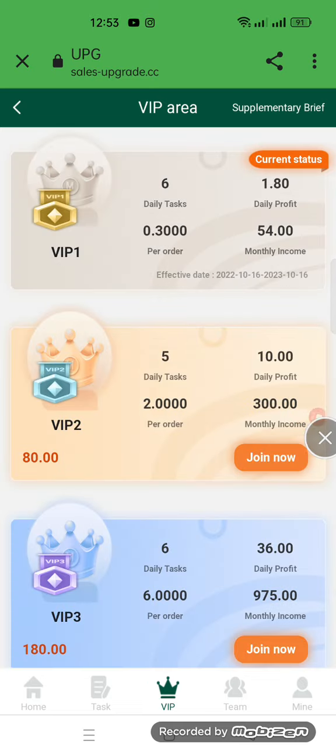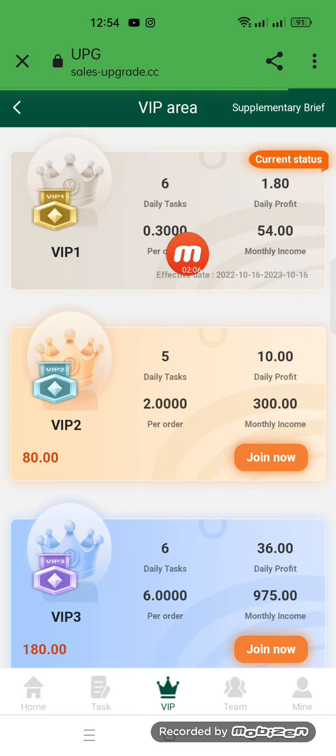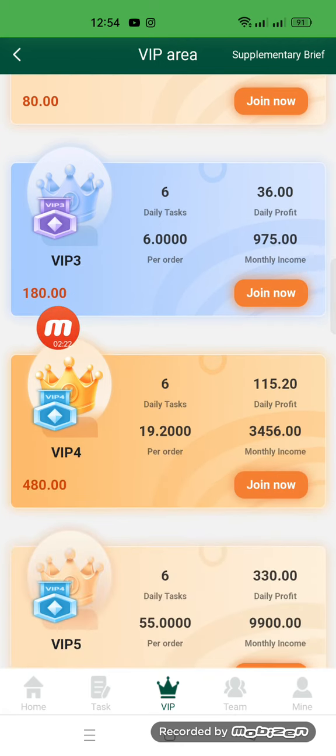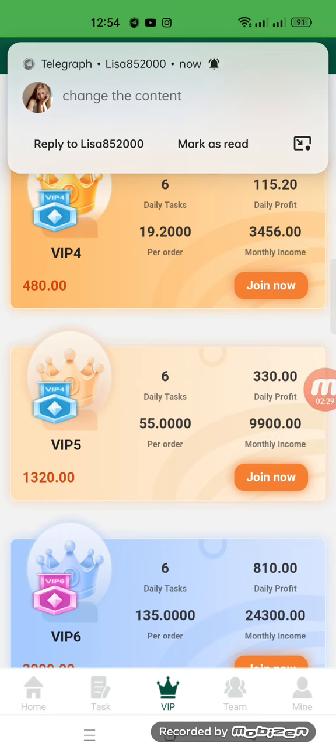Now I will show you the VIP area. There are different levels here. VIP 1: daily tasks to complete is six, daily profit is 1.80%, and you deposit 30 USD. VIP 2: deposit 80 USD, complete five daily tasks, and the daily profit is 10 USD. VIP 3: invest 180 USD, complete six tasks, and daily profit is 36.6 USD.